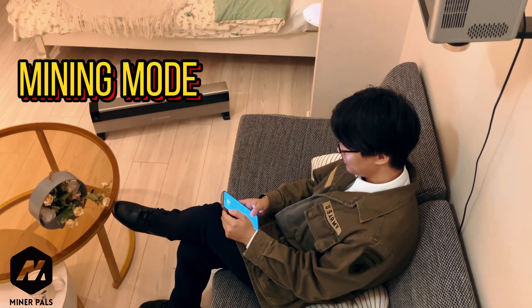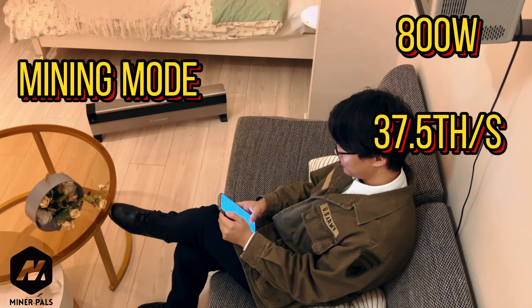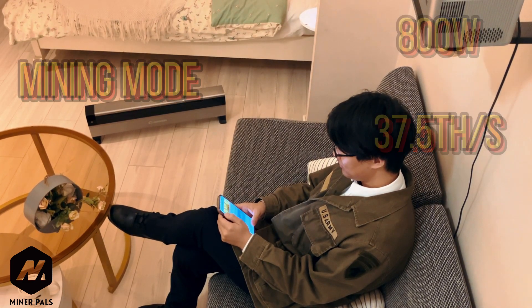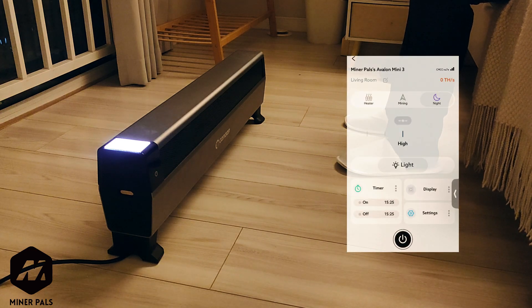In Mining Mode, it operates at full power with 800 watts, maximizing your mining efficiency and potential earnings. In Night Mode, the Avalon Mini 3 works with the quietest noise level and provides a cozy warmth, ensuring your nights are both peaceful and comfortable.